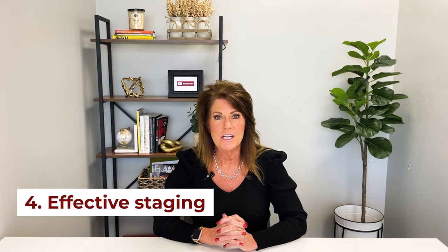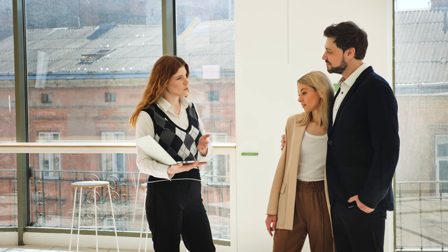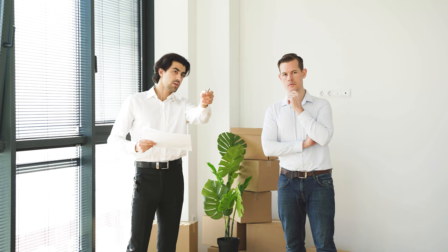Number four: effective staging — don't skip this. It doesn't necessarily mean we're going to bring all your furniture out and bring staging furniture in. We often say when consulting with sellers that you don't always live the way you do when your house is on the market. Sometimes we'll suggest moving some furniture out to make the room feel brighter and lighter and bigger. Decluttering closets — the rule of thumb is you don't want more than 50 to 75% max space in your closet used. An overpacked closet tells a buyer: closets aren't big enough.